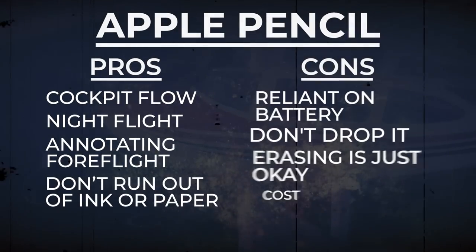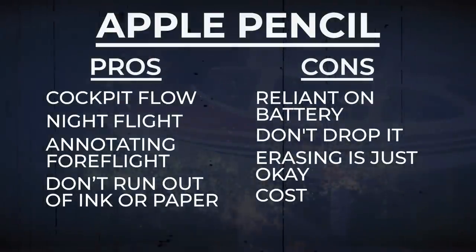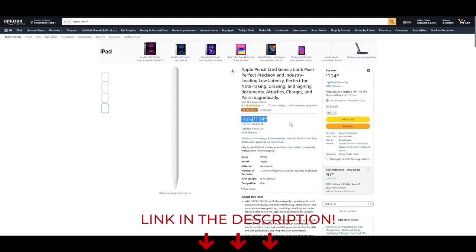Another downside is simply the cost — pen and paper is a lot cheaper. But it's not that expensive, and I noticeably appreciate it whenever I use it. That combination of not costing very much and noticeably appreciating it makes it a no-brainer for me. There seems to be a discount going on right now on Amazon, so the link is in the description.